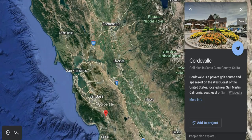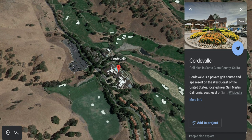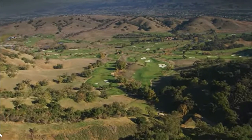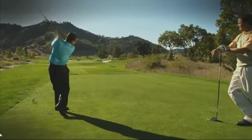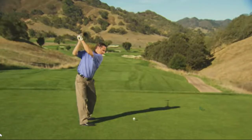Coming in at number 6 is Cordevalle Golf Club, located in San Martin, California. The crown jewel of Cordevalle is a 7,360-yard award-winning golf course tucked into the golden foothills of the Santa Cruz Mountain range. The Cordevalle Golf Club offers the quintessential Northern California golf experience, designed by internationally acclaimed golf architect Robert Trent Jones Jr. The 18-hole par 72 championship course plays through an oak-studded valley and offers PGA-level excitement for golfers of all abilities. The course envelopes a landscape of meandering creeks, sycamore trees, canyons, and broad meadows.